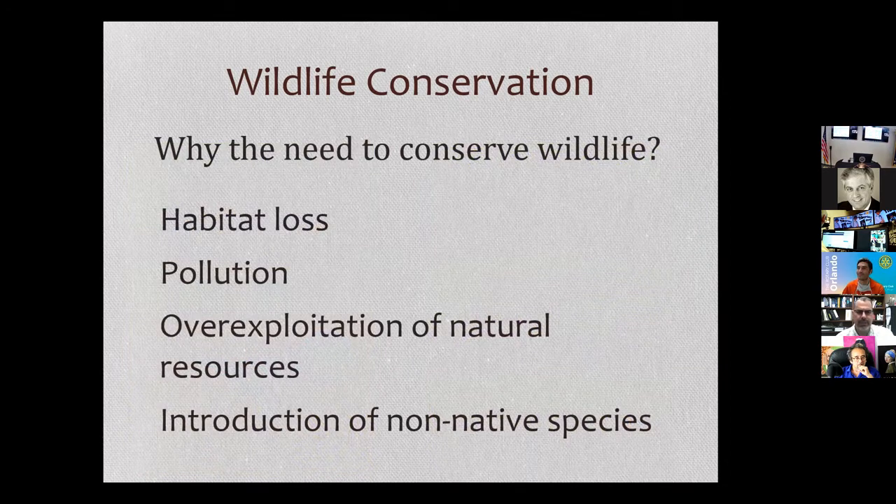You might be wondering, why do we need to conserve wildlife? Over the past 50 years, there's been a large amount of habitat loss of natural lands, pollution that has inundated natural lands, over-exploitation of natural resources, and introductions of non-native species. All of these factors have worked together to cause a loss of wildlife really all over the globe.